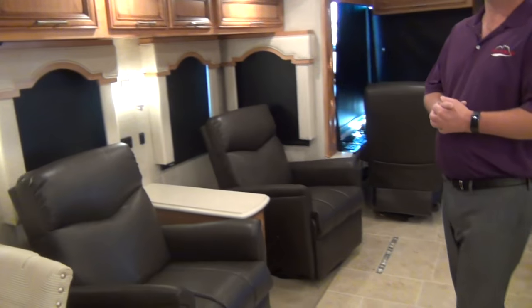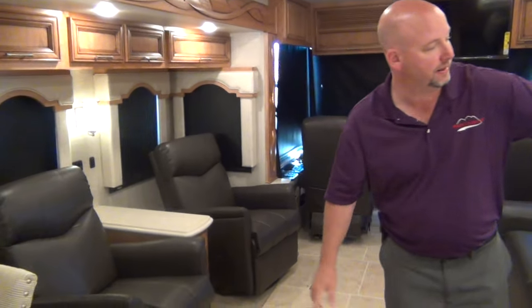Another new feature I can't show you visually but can tell you about: when you're getting ready to go somewhere, drop it in drive, and release the air brake — your baggage doors lock all the way around automatically. It's one of those things where you think 'why doesn't everybody do that?' It's a wonderful safety feature.